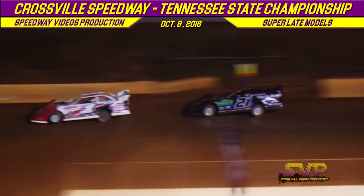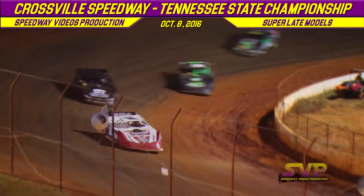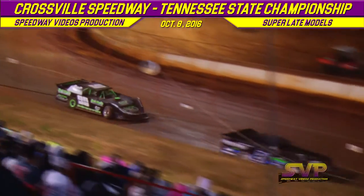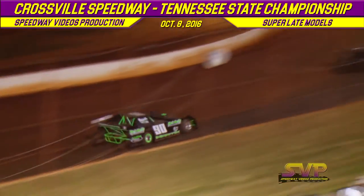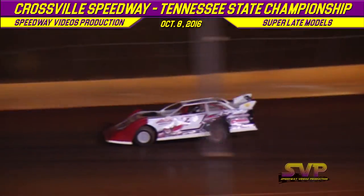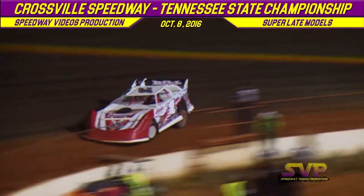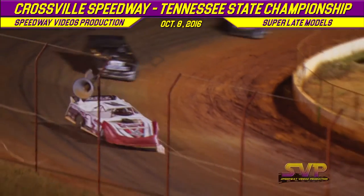Todd Morrow out front, followed by the 21 of Robbie Moses. Kenny Cobble in third. Brian Selby loses it down in turns one and two, but we're going to stay green flag.